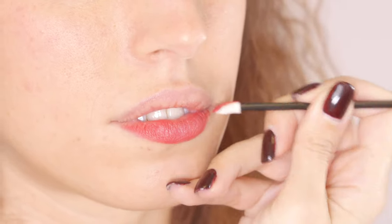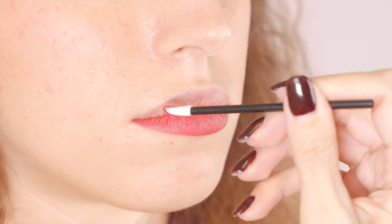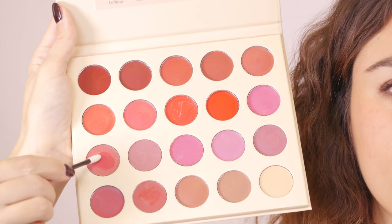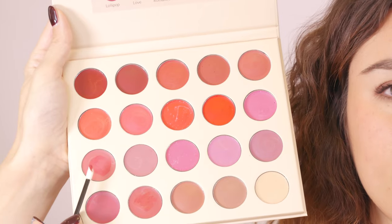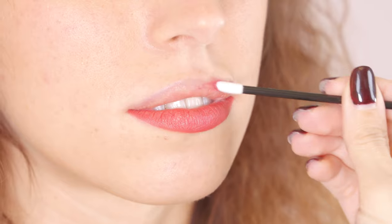In a blink of an eye our client will be able to understand exactly if she likes the color or not. On the lower lip I'm now trying Love, which is an intermediate color and a top seller — because it's not a red, it's not a cherry color, it's a color in between that can be worn every day easily in any occasion.